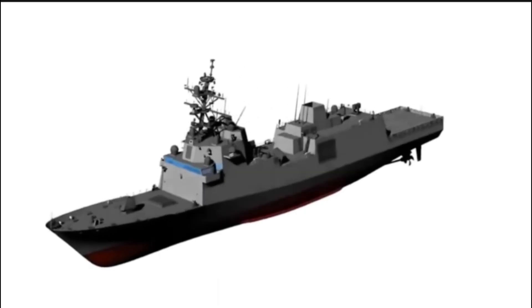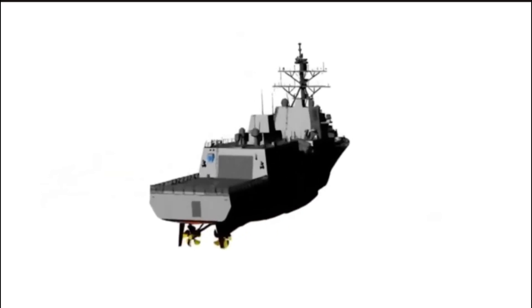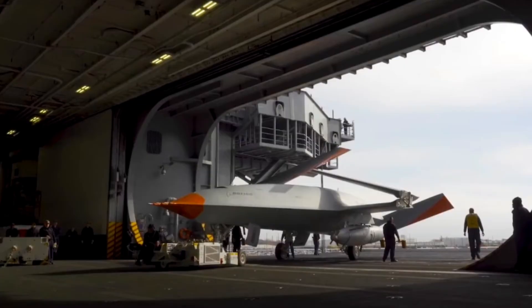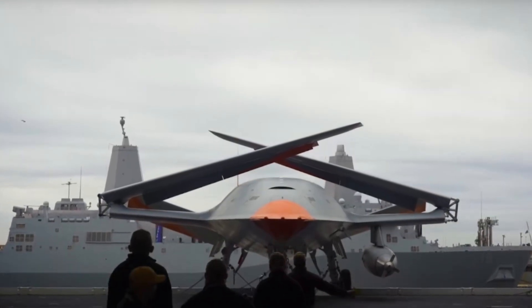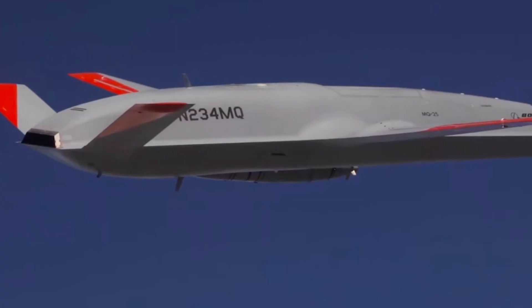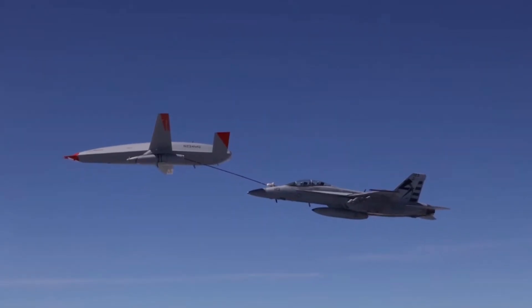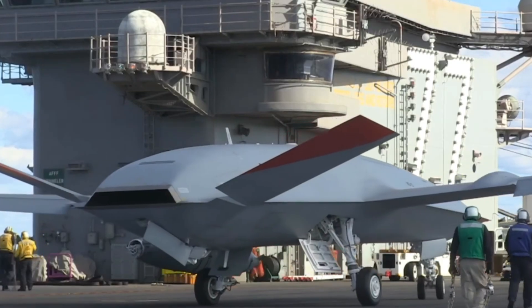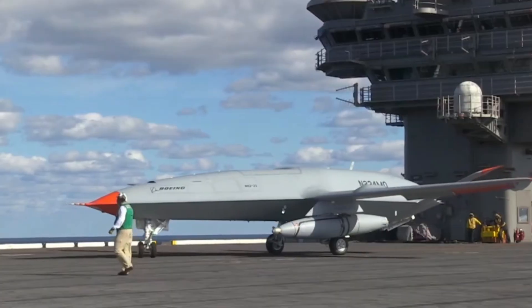Finally, the asset that truly breaks the math: the unmanned fleet. This includes the MQ-25 Stingray, the Navy's first carrier-based drone, which exists solely to refuel the F-35s and Super Hornets, effectively doubling their combat radius. Added to that are dozens of surface and subsurface Ghost Fleet drones, like the Saildrone, using solar and wind power to conduct surveillance 24/7, multiplying the eyes of the fleet exponentially.